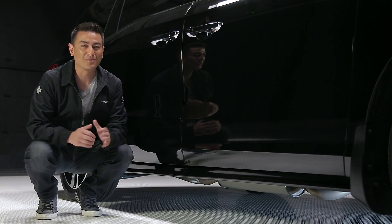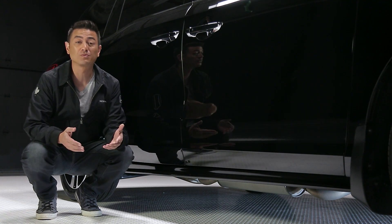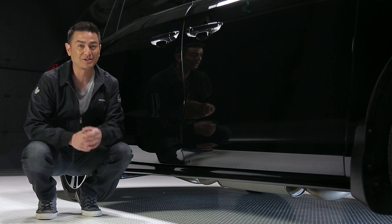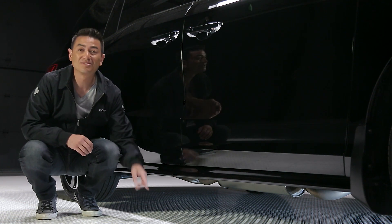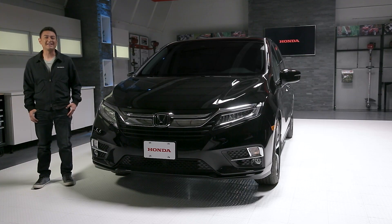The 2018 Honda Odyssey is a frontrunner for many best-in-class features like fuel economy, cabin quietness, and cargo space. But this next feature is one that not too many people really notice at first glance — this piece right here. The 2018 Odyssey has one of the lowest stepping heights of all its competitors.